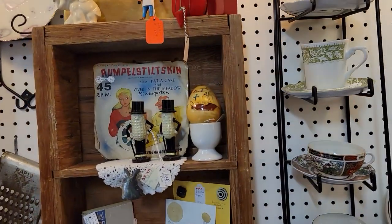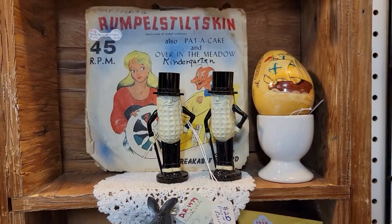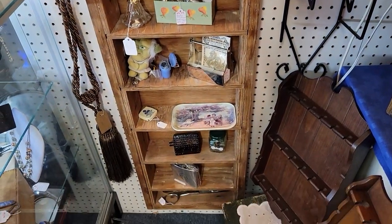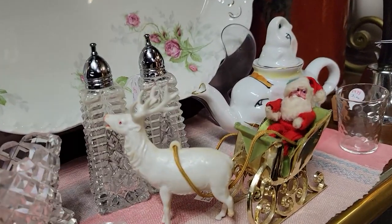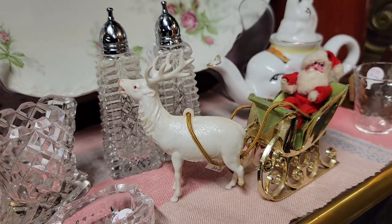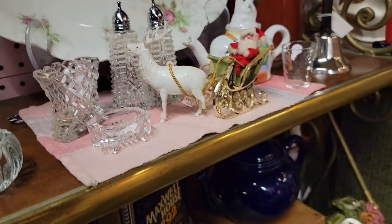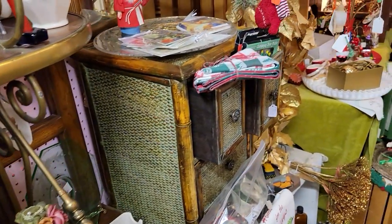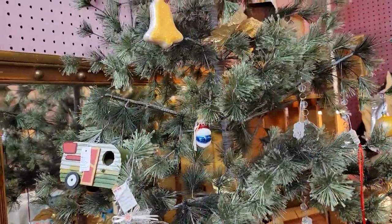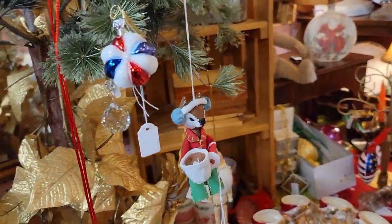Oh, look at the Mr. Peanut salt and pepper shakers — those are kind of cool. Look at this great little vintage Santa in a sleigh with his plastic reindeer — it's $20. That is so cool. I love that the vintage stuff has really made a strong comeback and it's really in.